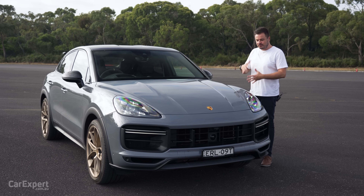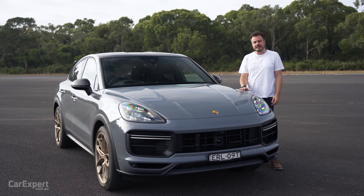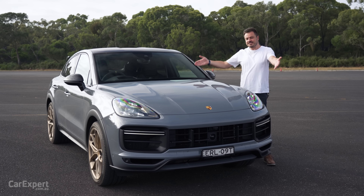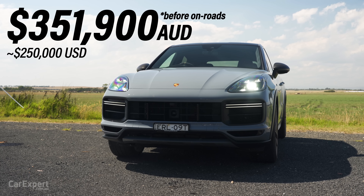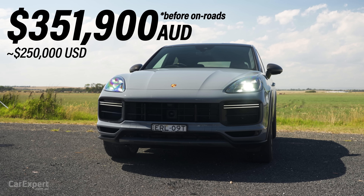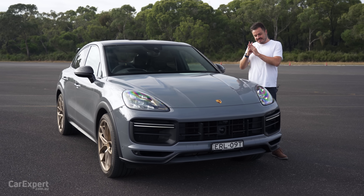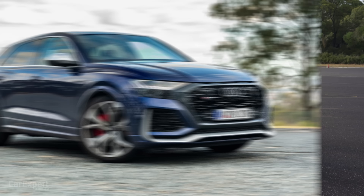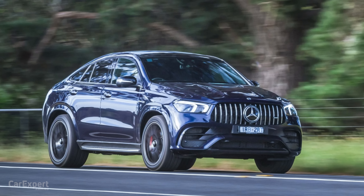It's the full hardcore performance version of the Cayenne, sitting above the top spec turbo model — some proper stuff right here. This is priced at just over $350,000. If that's too expensive, the entire range kicks off at a little over $135,000. This competes with things like the Audi RS Q8, the BMW X6M, and the Mercedes AMG GLE Coupe — very noisy sounding cars.